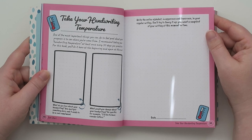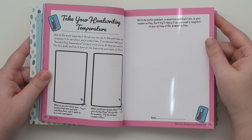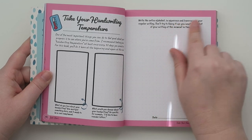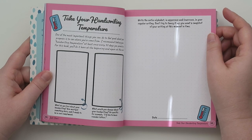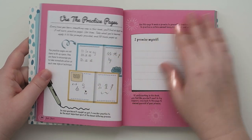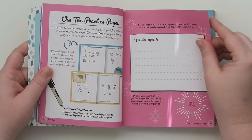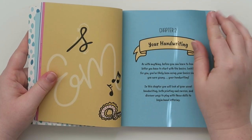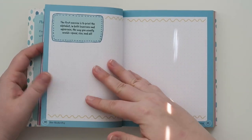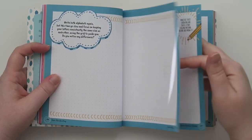Ooh, 'Take Your Handwriting Temperature' — I want to write on this! But I'm going to wait until the video is over. On this page it says write the entire alphabet in uppercase and lowercase in your regular writing — don't try to write fancy. You want a snapshot of what your writing is like at this moment in time, then you can put a date. That would even be cool if you wanted to track your writing improving over time. It's like an adult activity book, which I love. Chapter two is all about your handwriting: basic printing, and then exercise pages — I love that there are so many exercise pages.